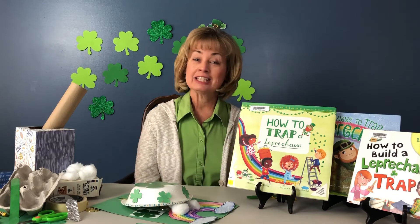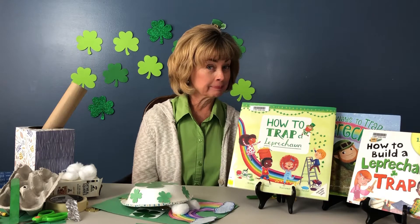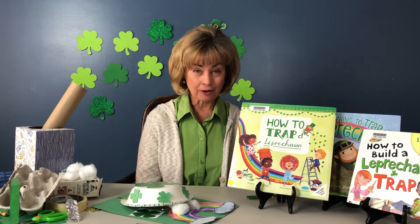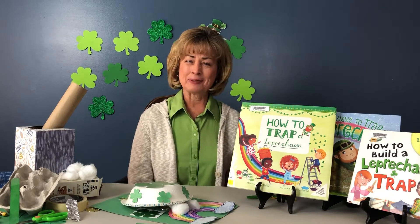Today's team activity is: can you design and build the perfect leprechaun trap? Legend says if you catch one of these mischievous elves, he will have to grant you a wish. I hope I get my wish.